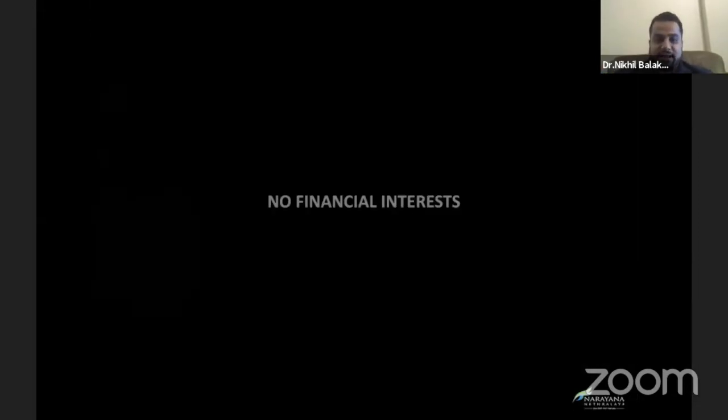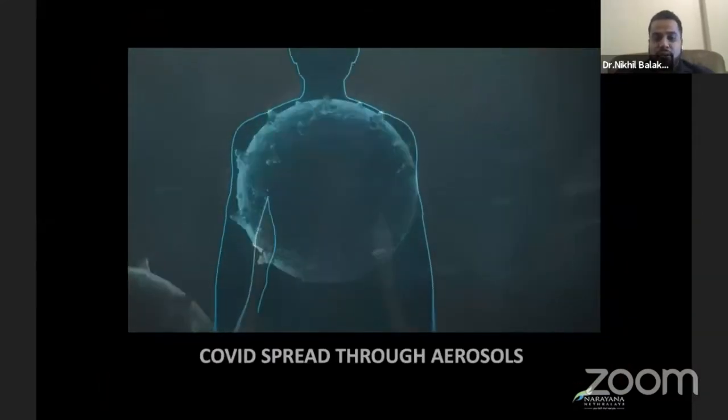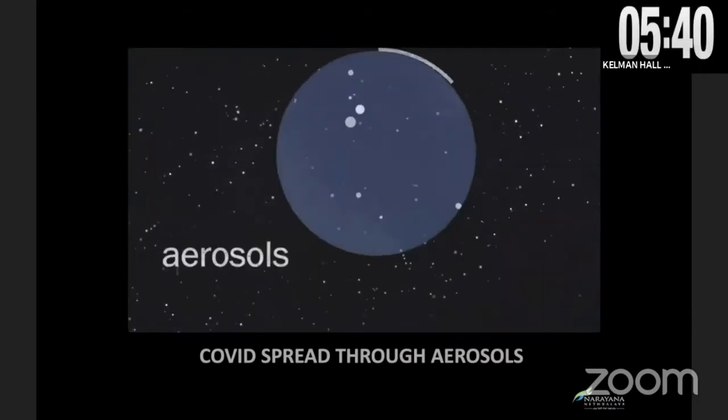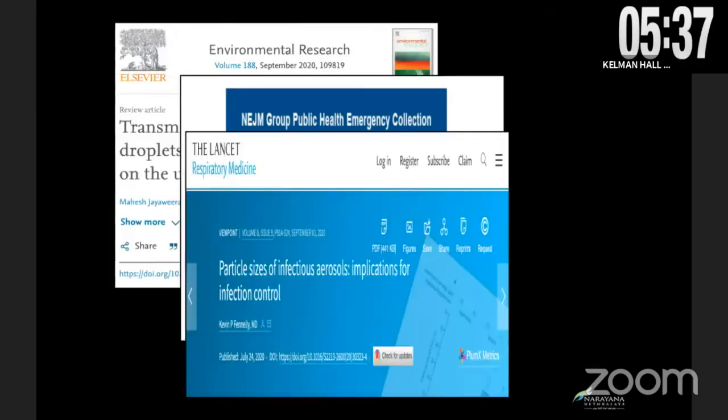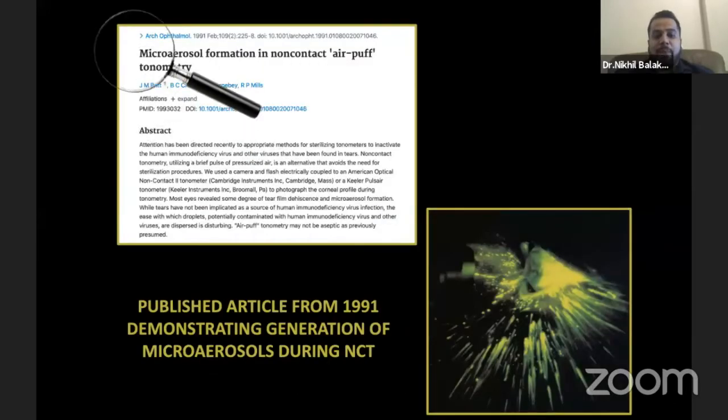There are no financial interests in the study. We all know that COVID-19 has taken the world aback over the past two years and the number of cases of COVID-19 are rising worldwide. It is also very well known that COVID spreads through aerosols and also through droplets. Non-contact tonometry is a daily OPD procedure used worldwide for IOP screening. Almost all of us use it as a regular procedure in our OPD. A published article from 1991 by Britt et al. stated that there was microaerosol production during NCT. This created a lot of fear in the mind of many people.